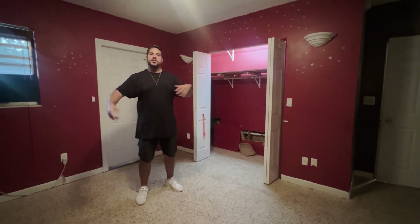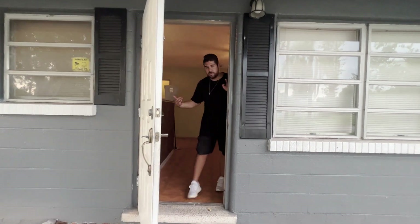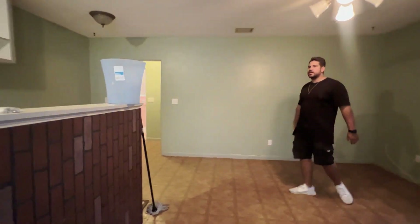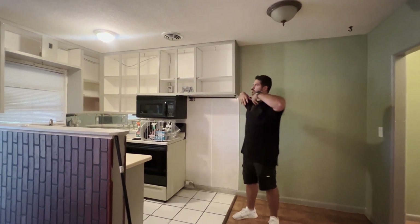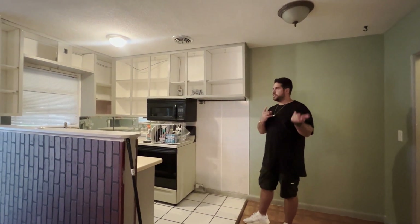Now that we're done with this unit, let me take you to the next one — the one-bedroom, one-bathroom unit. When you walk in, you have a big living room space merged with the kitchen, giving you an open concept. The cabinet doors are taken off — it looks like someone was going to paint them, so they took them off. That actually works out for us because it's much easier to paint them when they're off. That's a tip for you guys.